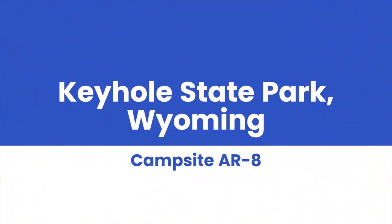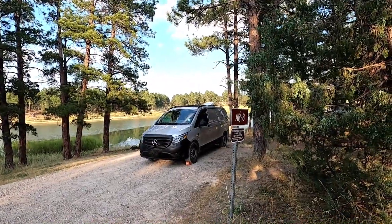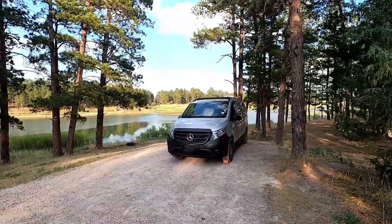Hello from Wyoming. We are at the Keyhole State Park here in Wyoming, Site 8 of the Arch Rock Campground. There's a bunch of different campgrounds here in Keyhole State Park.